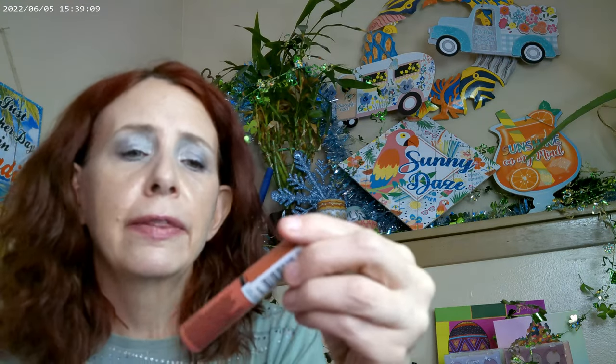The NYX Butter Gloss Bling came out at the beginning of the year. Butter Gloss has been out for a while, but Butter Gloss Bling actually has some glitter in there — really pretty formula. I'm really enjoying these; I have this one in peach and another one in burgundy.